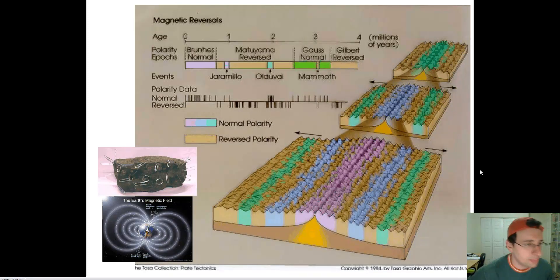Yet another piece of evidence is paleomagnetism — the study of the magnetic properties of rocks. The magnetic poles have reversed over the course of millions of years due to magma flow in the inner and outer core. Every time the magnetic field reverses, it changes the orientation of things like compasses. Some rocks have magnetic minerals attracted to the north pole. As lava erupts at the mid-ocean ridge in liquid form, those minerals immediately orient themselves pointing north. When the lava hits the water and solidifies, those minerals are locked in place pointing in the direction of the north pole at that time.